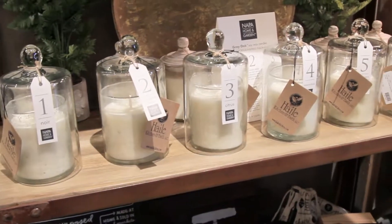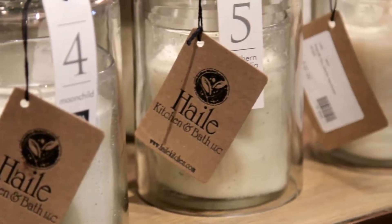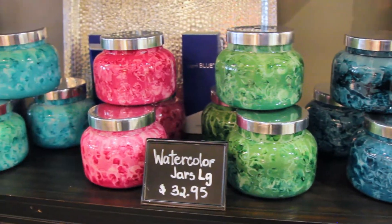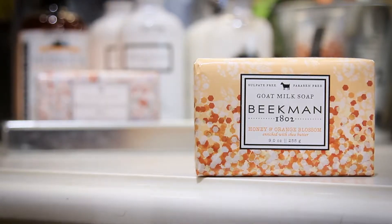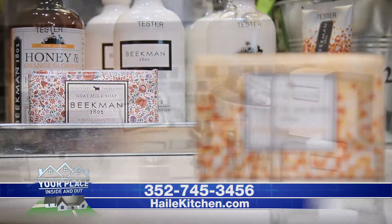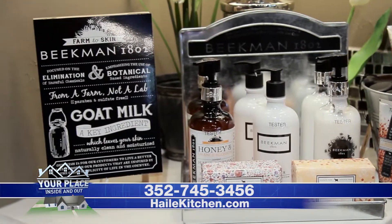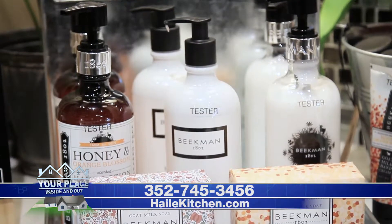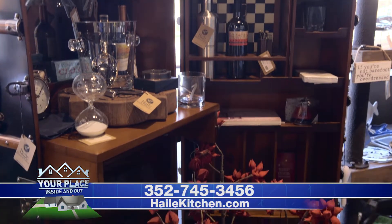Some people know us as the candle and fragrance store, and we have some great new candles for the spring — different colors, different sizes, different scents that will be wonderful for anyone's home. I'm also excited about a new line of soaps we brought in. They're from New York — it's Beekman 1802. Lovely scents made from goat's milk, made on a farm, so it's really natural and great for your skin. Whether you're looking to spoil yourself or a friend, come by Hale Kitchen and Bath and check out our new selections.